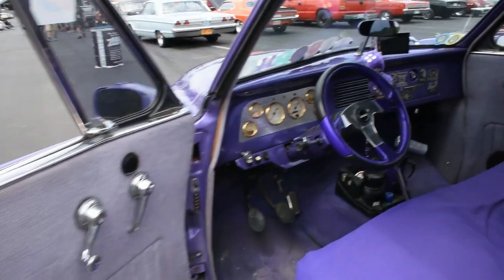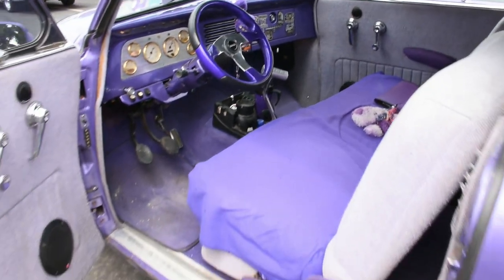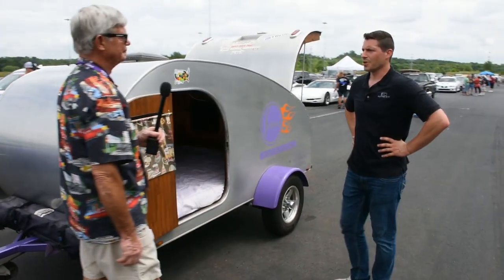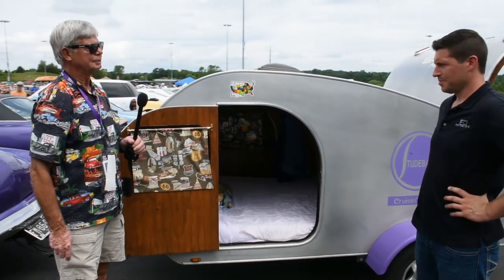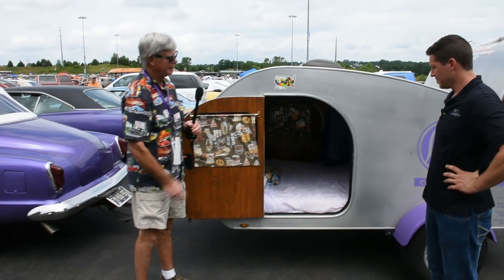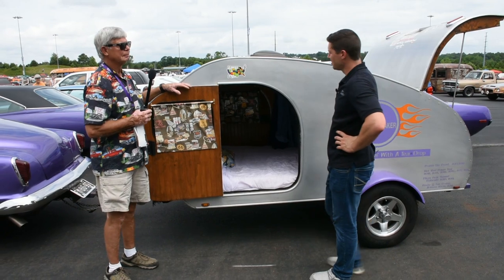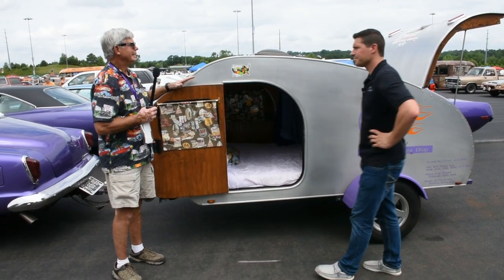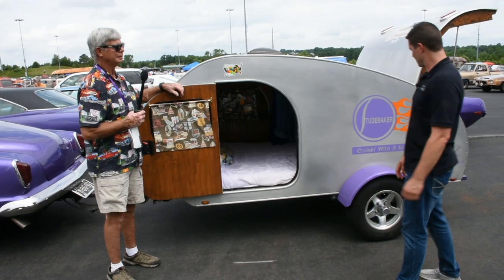This is based on the 1940s teardrop design, except they were 4 foot by 8 — this is 5 by 10, so I made it a little bigger. The sleeping area is 6'5", plenty of room. There's a flat screen TV in there. This shows how many states I've traveled so far. I've got about 70,000 to 80,000 miles on the trailer and 130,000 on the Studebaker.